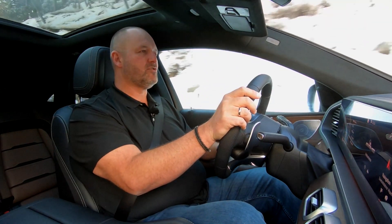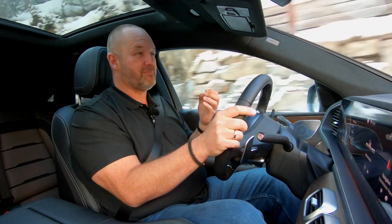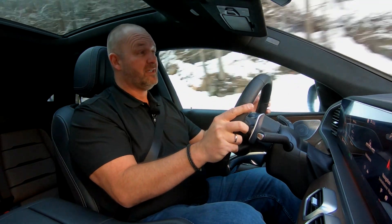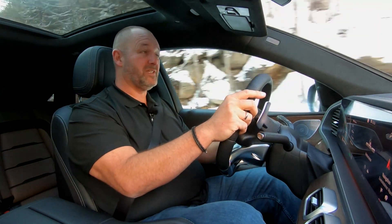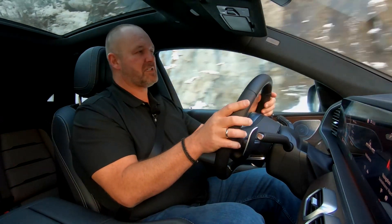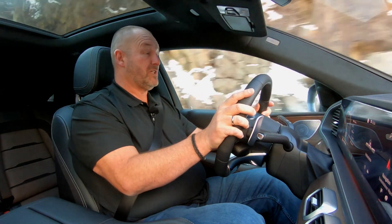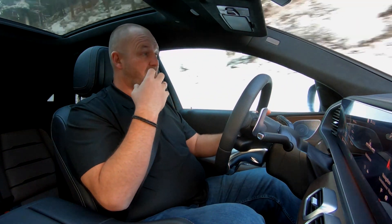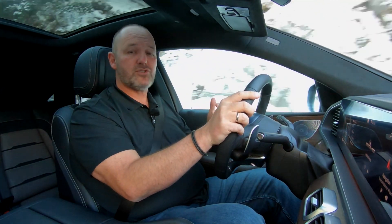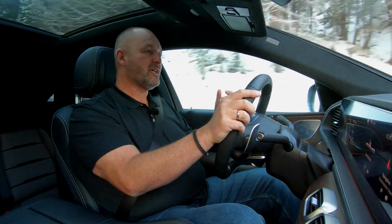If you drive an AMG, you expect the typical AMG exhaust sound — that brutalness of power. With the new GLE Coupe, this is unfortunately a bit different, and the reason for that is purely legal — they're simply not allowed to do it anymore. And this really is a pity.